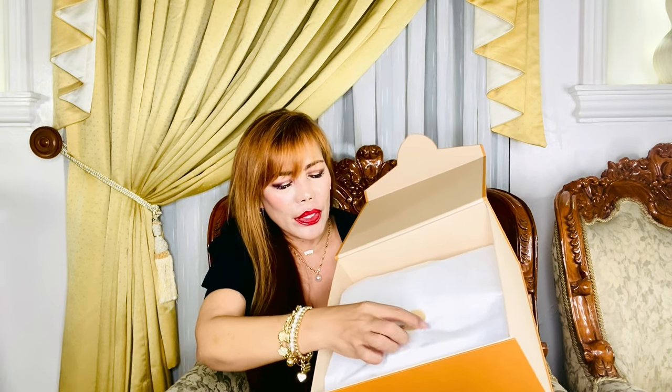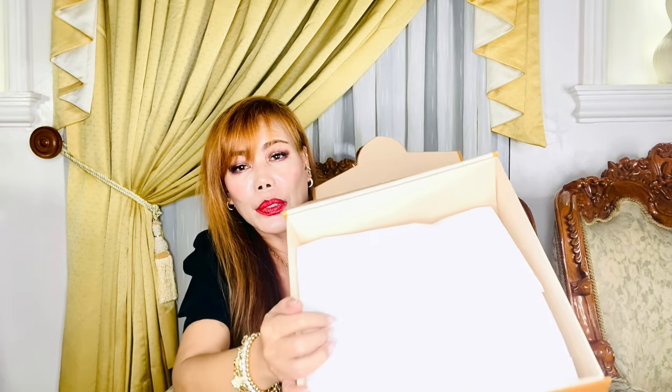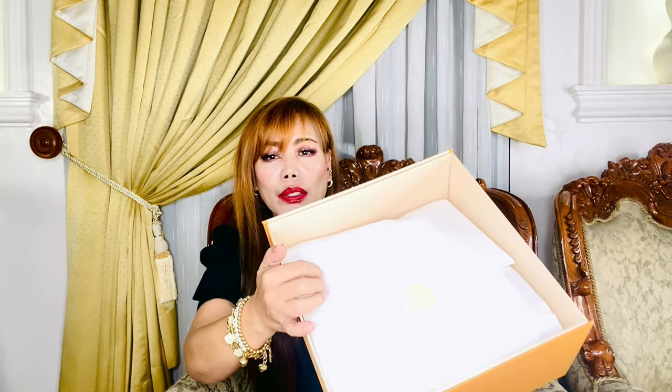It is very well packed with all these tissue papers, and I love the sticker. I don't know if you can see it — there you go — because of the lights, but it's really beautiful.